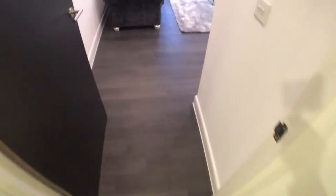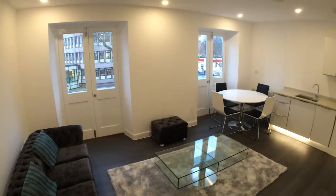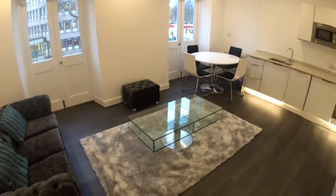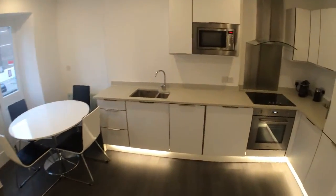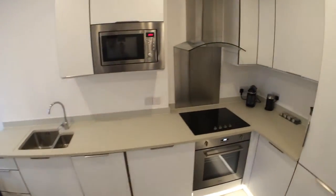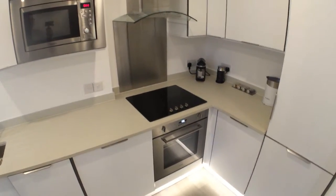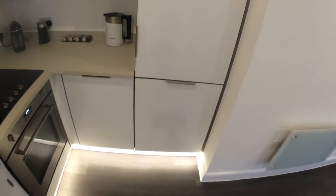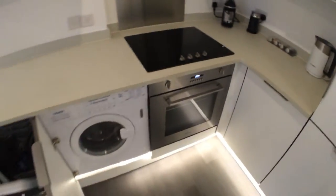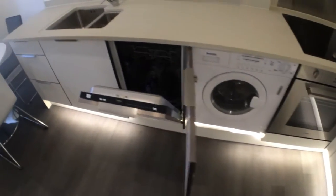Through to the living area and kitchen. We have Smeg appliances — oven hob, microwave, fridge freezer, automatic washer-dryer, and a mini dishwasher.